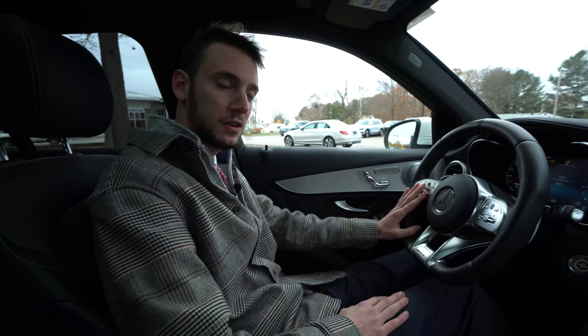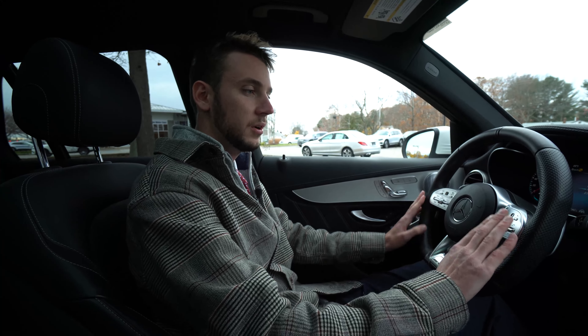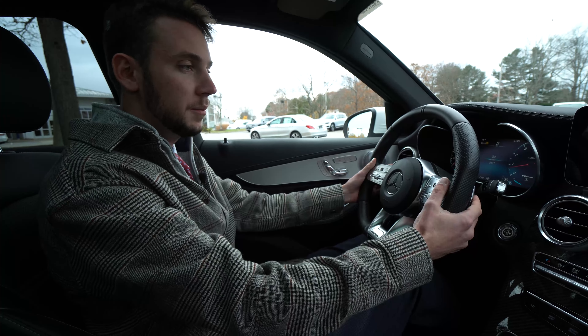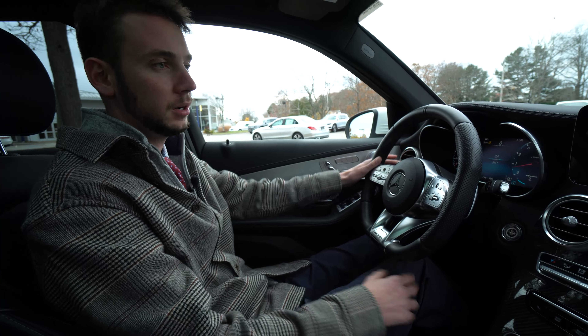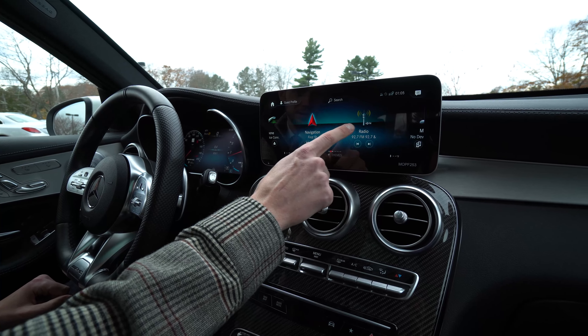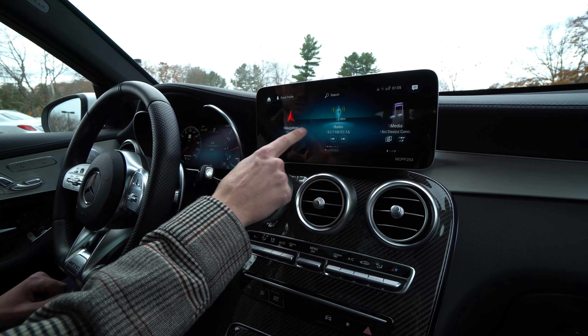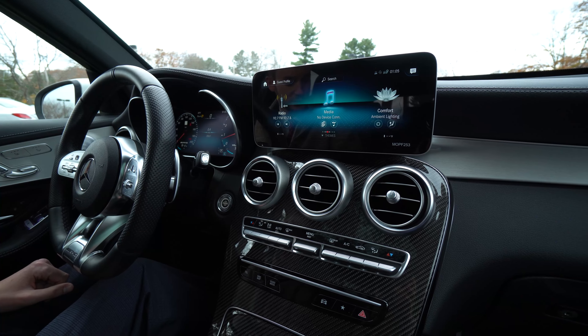This is a driver's assistance package vehicle, so there's adaptive cruise control, lane and steering assist, voice volume and phone control, paddle shifters, gear selector, turn indicators, high beams, and wiper controls. The touchscreen is for phone, navigation, radio, and media — replacing the previous generation's click wheel with a really easy-to-use touch screen system.